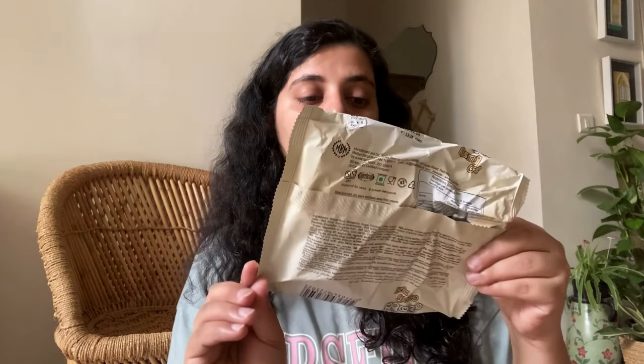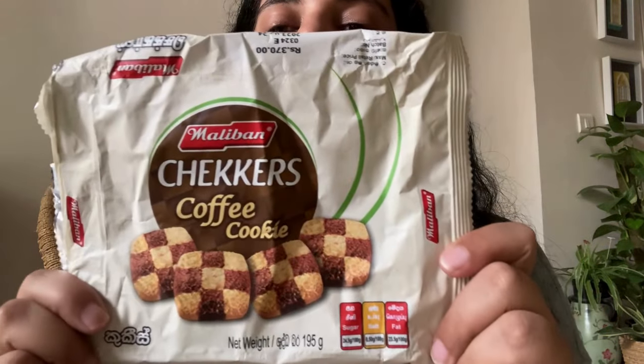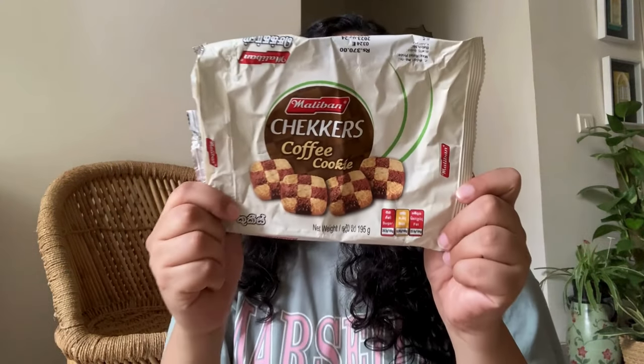It was a really nice biscuit, but oh my god, the minute I opened the packet it smelled as if there was a sachet of coffee inside — it was unreal. It was really nice to have with tea. These are Czechos coffee cookies from the brand Maliban. This packet got empty really quickly because I was having them every day with my tea.